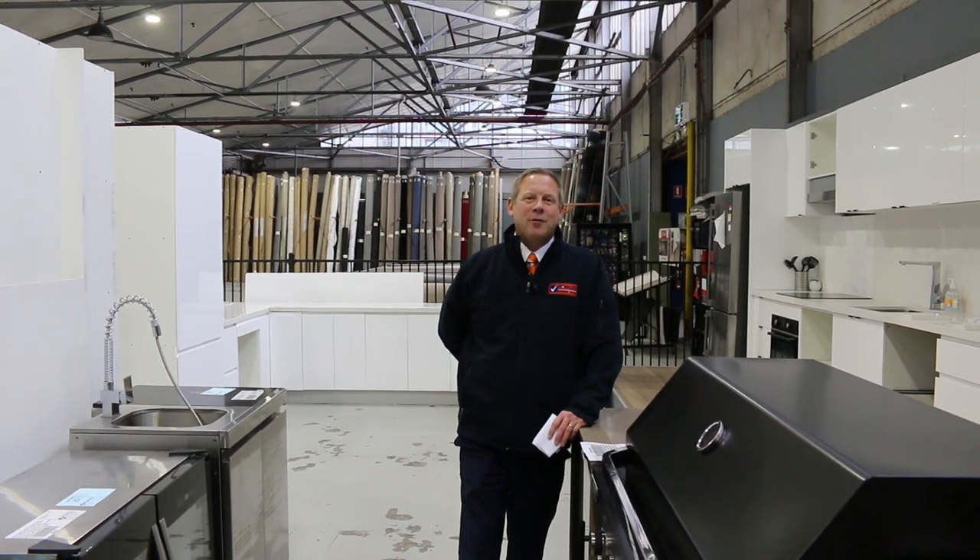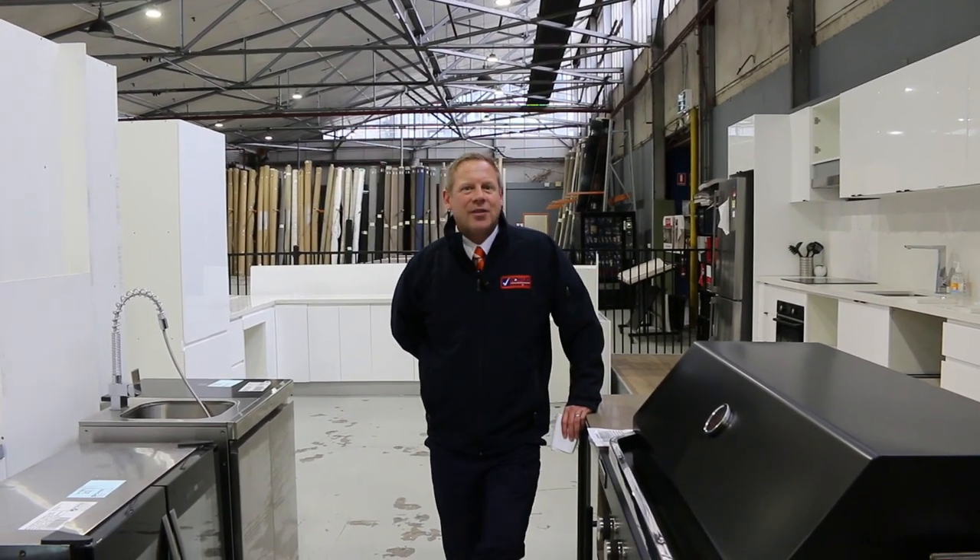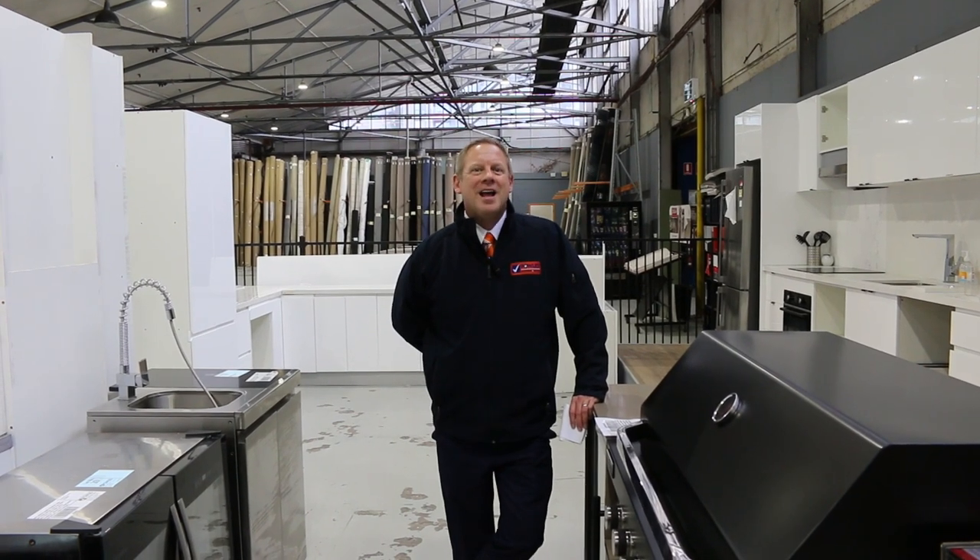Hi, I'm Liam from Fowles and welcome to the Home Renovators Auction Preview for Wednesday the 23rd of August 2023 at 10am.